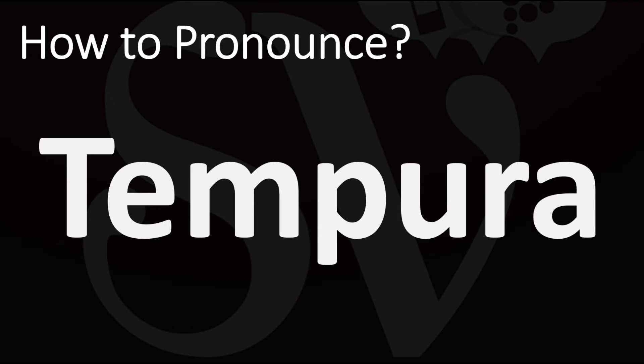So how do you say it? For reference, in Japanese this is said as Tempura. Pretty straightforward once you know. In English it is usually said as Tempura, from Japanese.